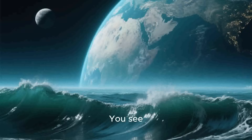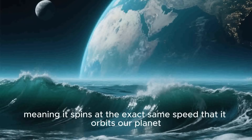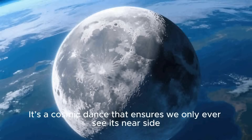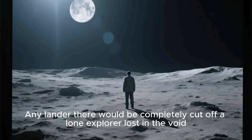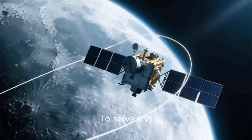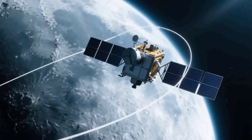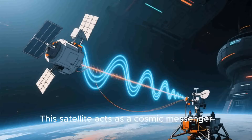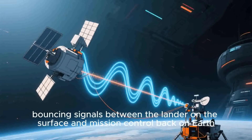Communication. The moon is tidally locked with Earth, meaning it spins at the exact same speed that it orbits our planet. It's a cosmic dance that ensures we only ever see its near side. The far side is perpetually turned away from us, creating a total radio dead zone — any lander there would be completely cut off. To solve this, China first launched the Queqiao Relay Satellite, placing it in a special orbit way out past the moon. This satellite acts as a cosmic messenger, bouncing signals between the lander on the surface and mission control back on Earth.